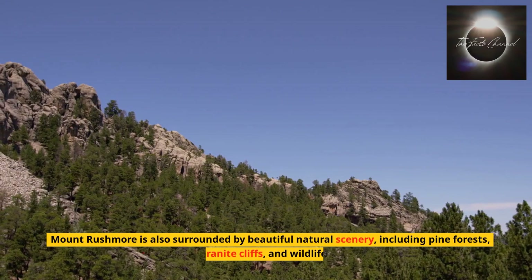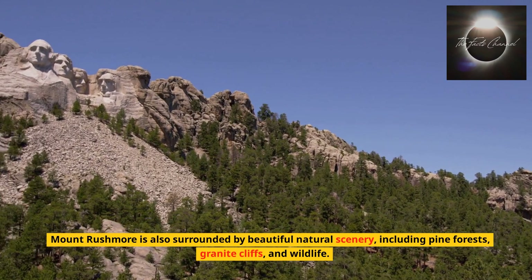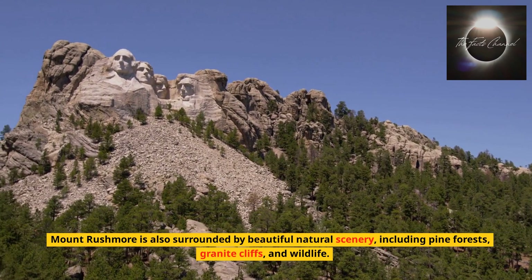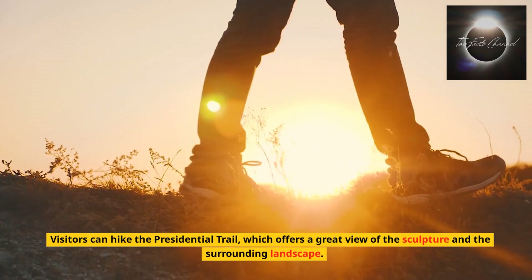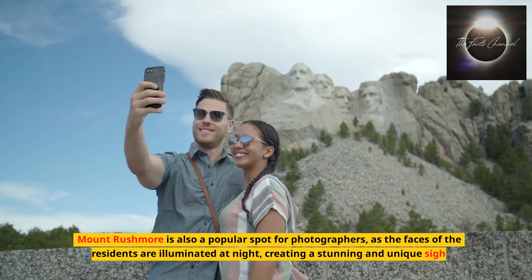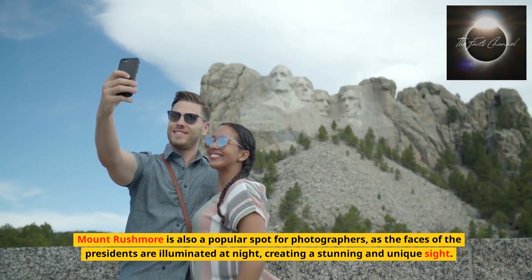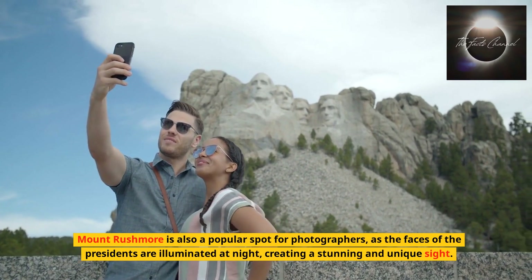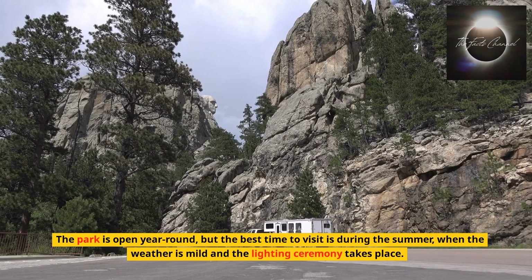Mount Rushmore is also surrounded by beautiful natural scenery, including pine forests, granite cliffs, and wildlife. Visitors can hike the Presidential Trail, which offers a great view of the sculpture and the surrounding landscape. Mount Rushmore is also a popular spot for photographers, as the faces of the presidents are illuminated at night, creating a stunning and unique sight. The park is open year-round, but the best time to visit is during the summer, when the weather is mild and the lighting ceremony takes place.